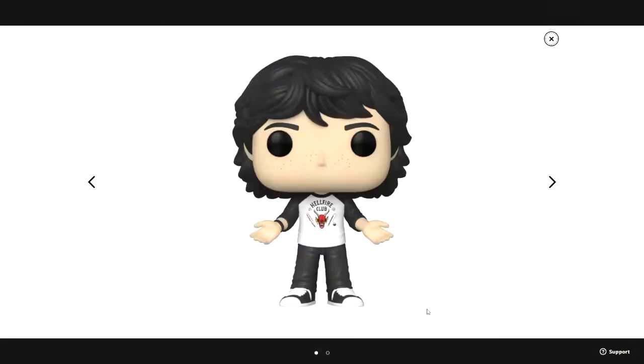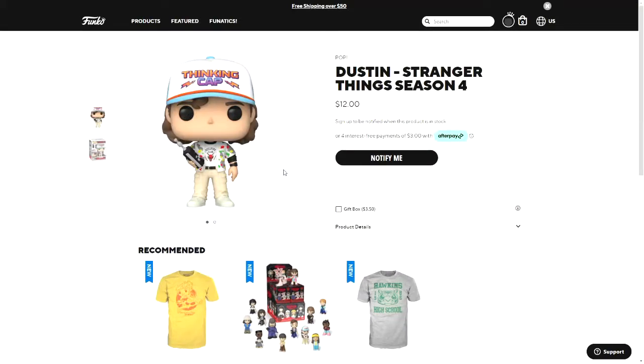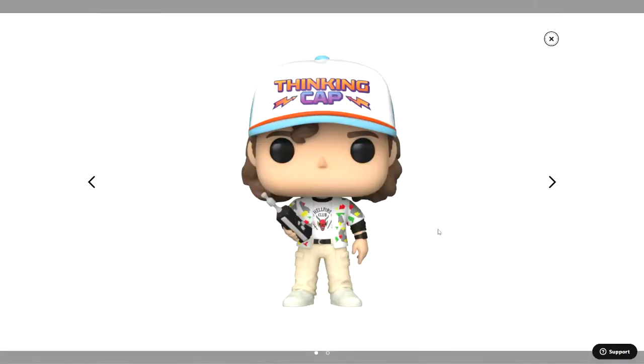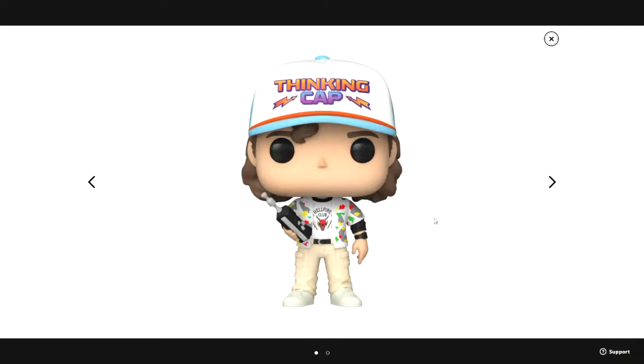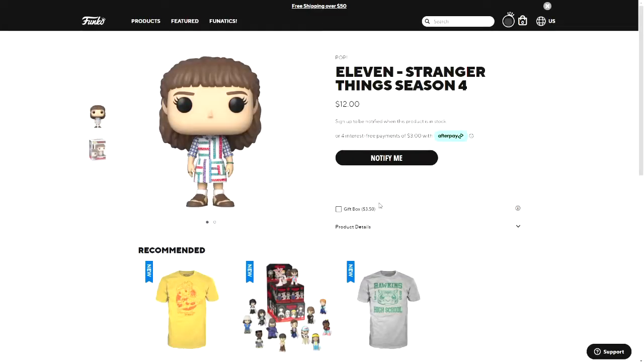There's also Mike, and I think he has a pretty different head from all the other Mike pops so far — his hair is longer than it used to be and he's wearing a shirt that says Hellfire Club. We'll probably find out more about that once the season is released. There's his box. There is also Dustin — he also has the Hellfire Club shirt, a very bright hat that says 'thinking cap,' and a very colorful shirt over his other shirt.